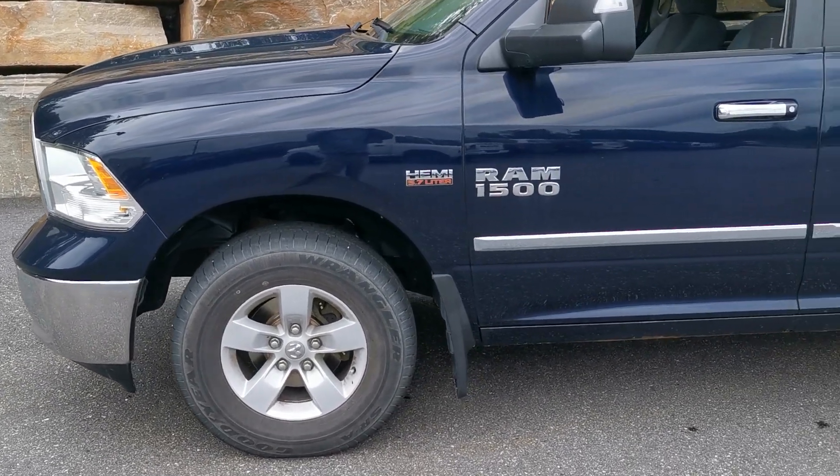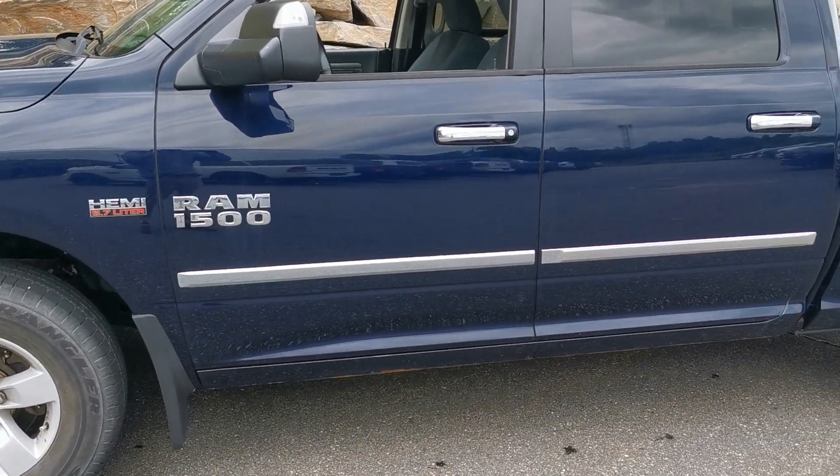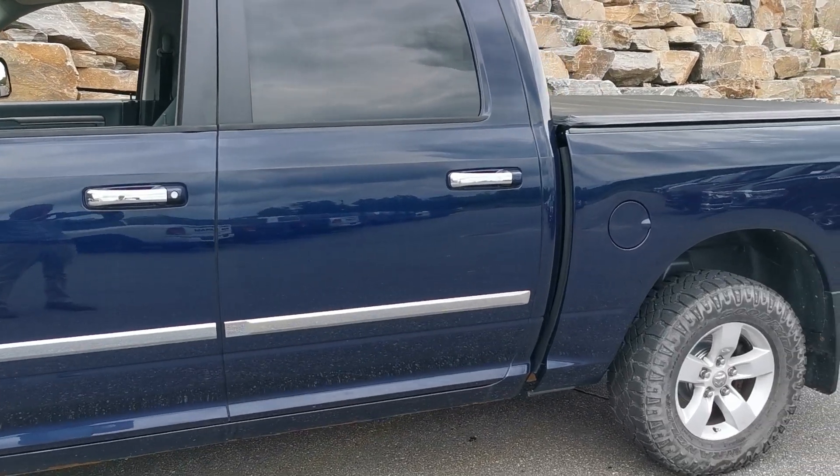Hi Allison, Ian here from Huntsville Dodge. I just wanted to give you a little personal up close walk around video of the 2017 Ram 1500 that you inquired about.